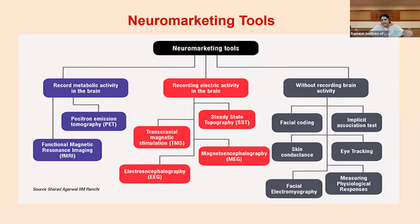We won't go into all these tools in detail — I'll give you a bird's eye view. The tools are basically divided into three categories: those that record the metabolic activity of the brain, those that record the electrical activities in the brain, and those that work without recording brain activities at all. The last category many companies — whether small, medium, or large — can start using. The first two are typically done by larger corporations.